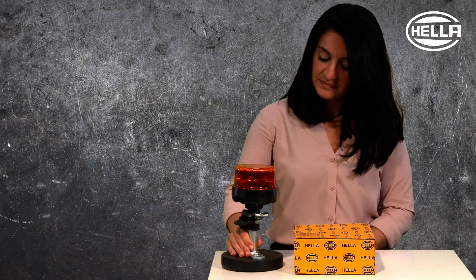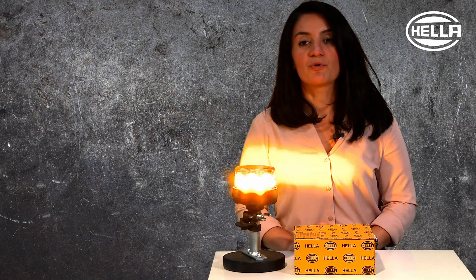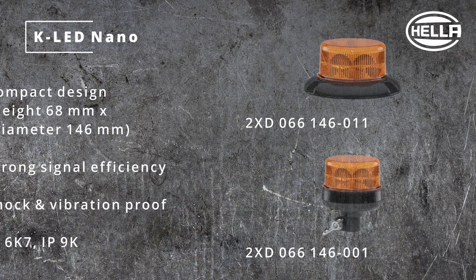Now I would like to show you K-Lit Nano in operation. K-Lit Nano comes with a double flashing warning light which provides very strong warning effectiveness, protecting people in traffic in dangerous situations. K-Lit Nano: small but mighty.